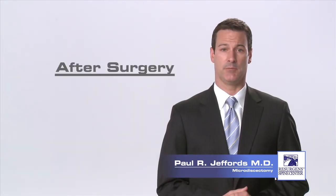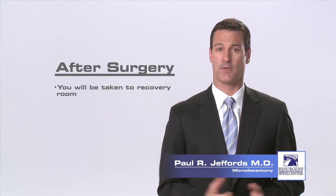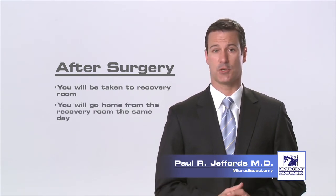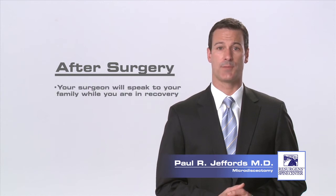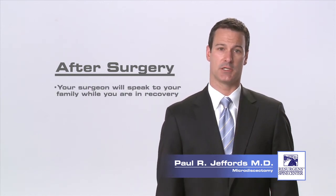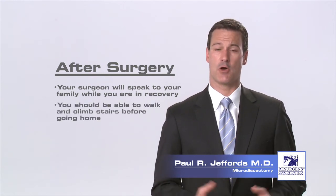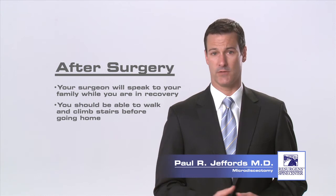Immediately after surgery, you will be taken to the recovery room for one to two hours while the anesthesia wears off and your vital signs are checked. Afterwards, you will be discharged home. Your surgeon will speak to your family while you're in recovery and give them an update on your procedure and condition. The nurses will get you out of bed after surgery and you will be strong enough to walk and climb stairs before leaving the surgery center.